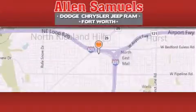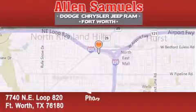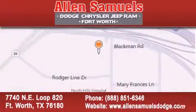Contact us today to arrange your test drive. Alan Samuels Dodge Hyundai is located at 7740 Northeast Loop 820 in Fort Worth. Our goal is to exceed all of your expectations to ensure that you will return for future visits. We'll see you next time.